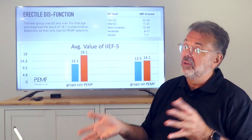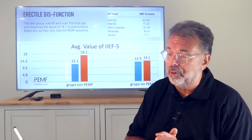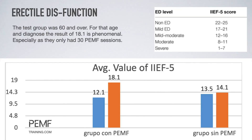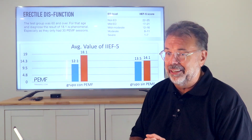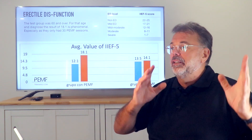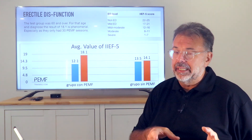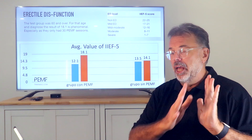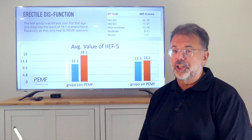Regarding erectile dysfunction, which is also a problem at that age, both groups started between 12 and 13. The control group had a slight improvement with supplementation, whereas the PMF group went back up to 18, which is mild ED. With only 30 treatments, if you combine ongoing PEMF with good supplements and proper prostate detoxification, you can probably restore back to complete functioning.